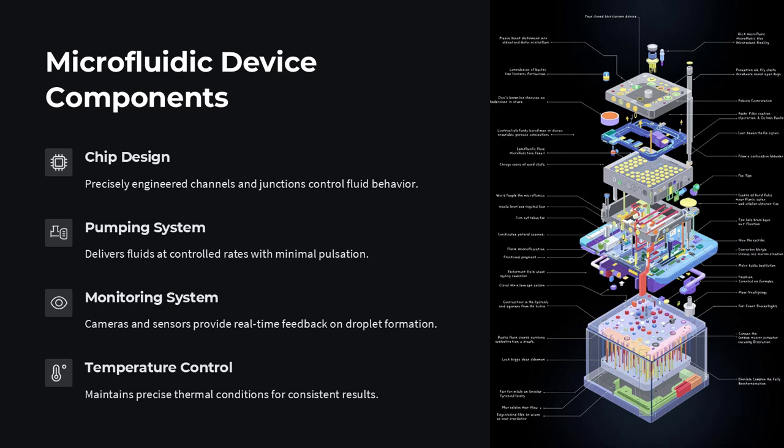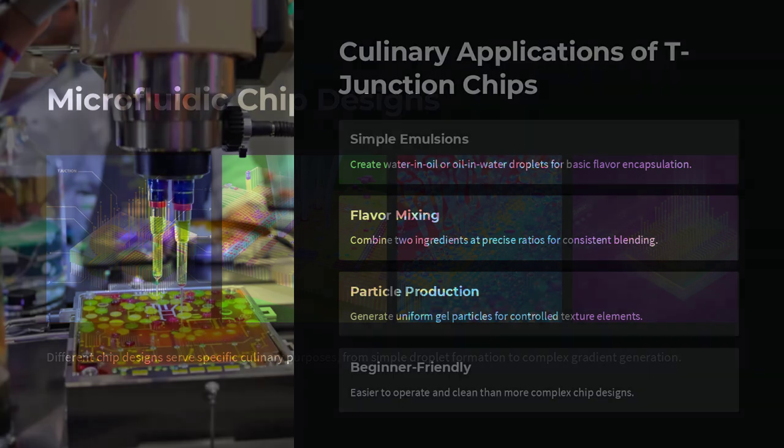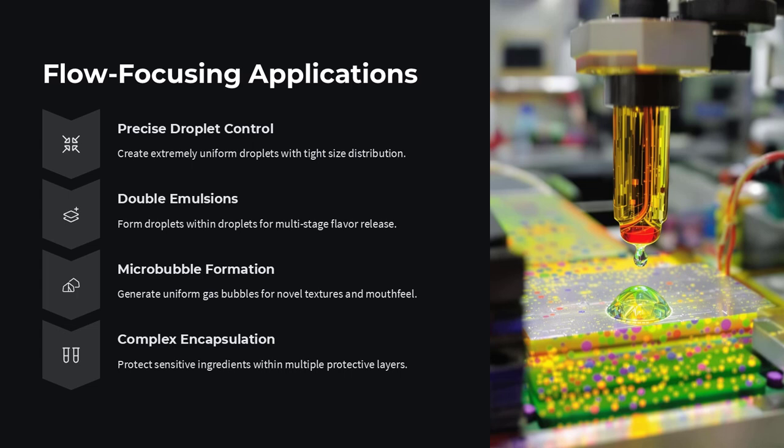Even in plating and aesthetics, microfluidics adds a dimension of elegance and innovation. Chefs can use laminar flow to create multi-layered sauces where different flavors flow side-by-side without mixing until they reach the mouth. Or they might employ flow-focusing techniques to shape edible foams, films, or even printed droplets into dynamic 3D structures. These techniques go far beyond traditional molecular gastronomy — they offer true culinary micro-engineering.